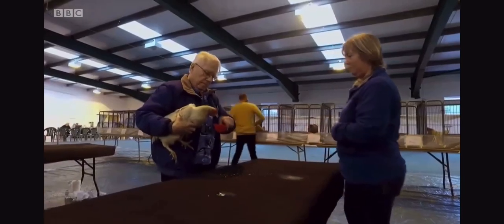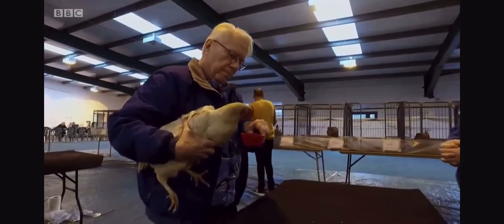Bob Bailey has used this technique for 60 years and is something of a legend in this field. He's worked with over 140 different species — goats, sheep, cockroaches, killer whales. In the 70s, he even trained ravens for the military.